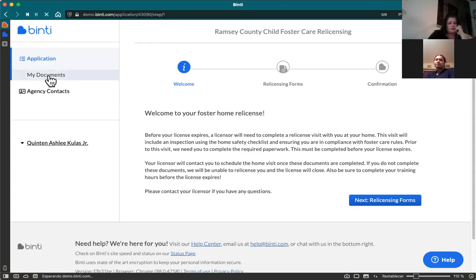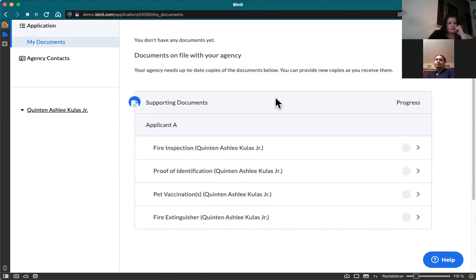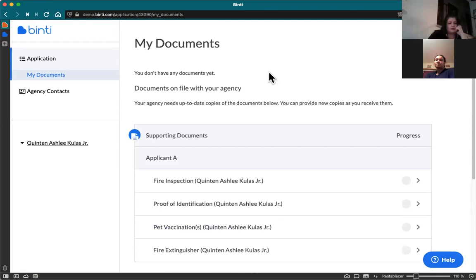Right underneath that is a page called 'My Documents.' It's blank on the test site, but as you start to sign documents — using e-signatures as we'll see in a second — they'll start to populate on this page. If you want to access any documents you've submitted to Ramsey County for your own records or to double-check your answers, you can come to this page and download them. This page will also highlight things that need up-to-date copies, like pet vaccinations and the annual fire extinguisher check.